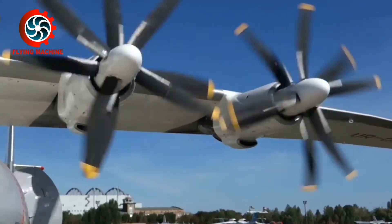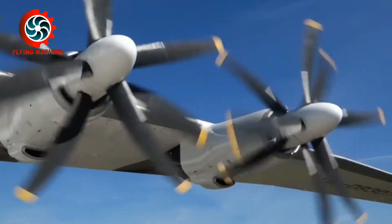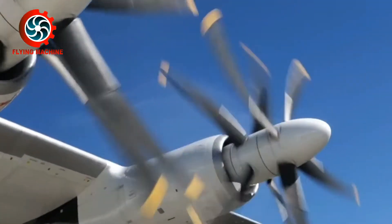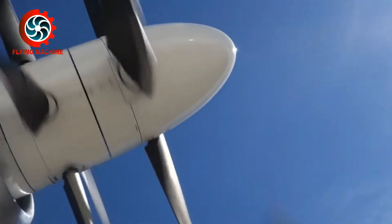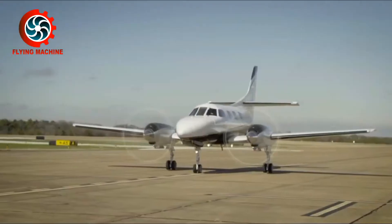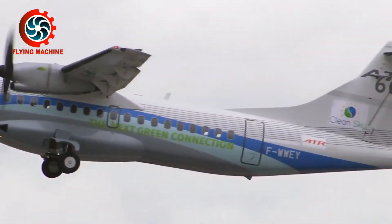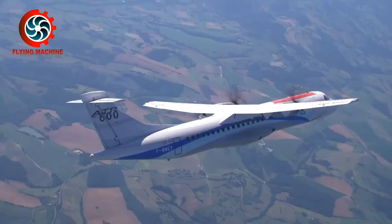Turboprop engines have the advantage of great power and are the most fuel efficient. However, this engine has limitations in terms of rotation, so the maximum cruising speed that can be achieved is less than 1,000 km per hour. Turboprop engines are generally used in small subsonic aircraft, such as short to medium-haul passenger transport aircraft, regional passenger transport aircraft, and cargo aircraft.